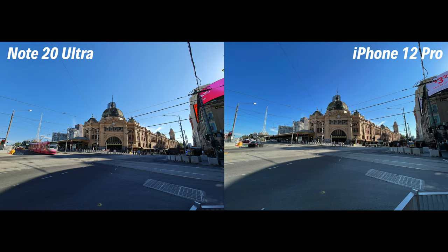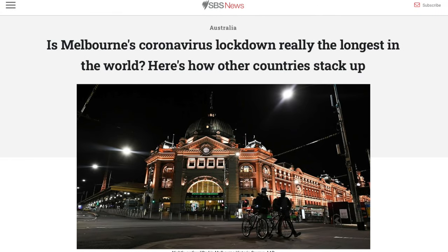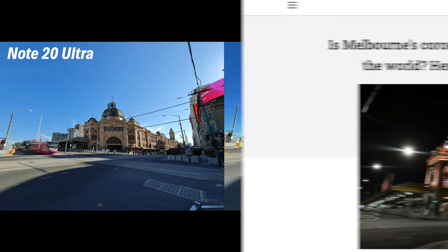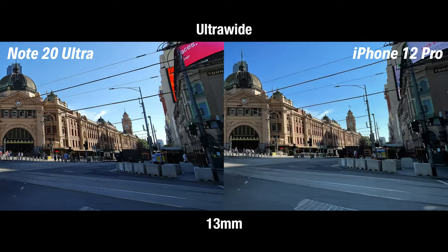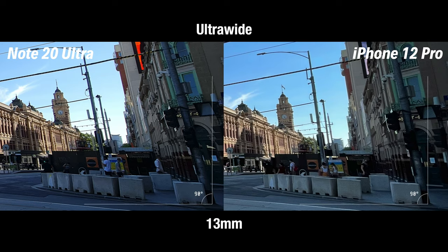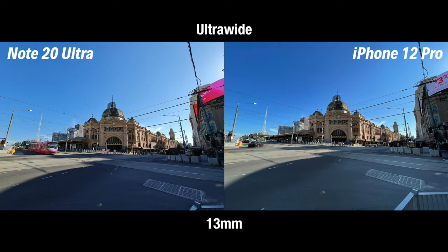This photo of the iconic Flinders Station in Melbourne was shot with the ultra-wide lens. After being in one of the longest coronavirus lockdowns in the world, Flinders Station is beginning to look like itself again. Both phones have a 13mm ultra-wide lens giving them the same angle of view, though both are susceptible to a bit of distortion at the edges. Both are using their HDR systems to balance out the brightness from the sun, preventing overexposure while dialing back shadows just enough to preserve detail.